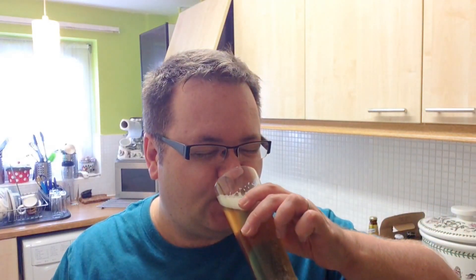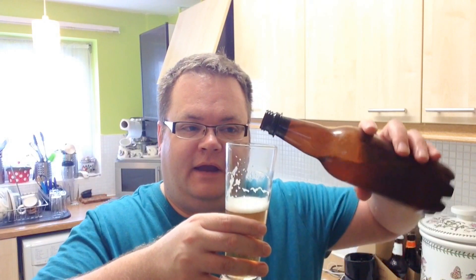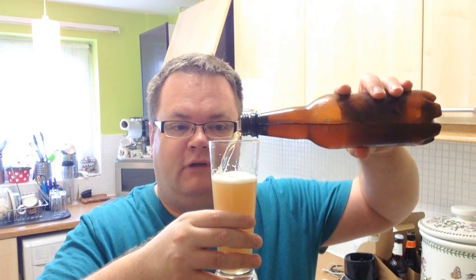Cheers everyone. Nice mouthful of that — silky silky smooth. Perfectly chilled I think, I got this out of the fridge about half an hour ago, so it's not ice cold but just a little bit off ice cold. Perfect blend of sweetness and bitterness, absolutely bang on the money for that combination. Noblesque hop characteristic as well. It looks, smells and tastes like a Pils — you can't really ask for any more than that.